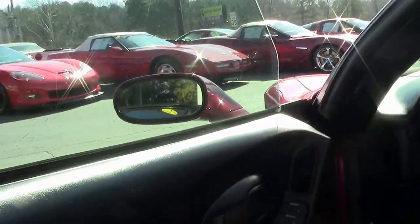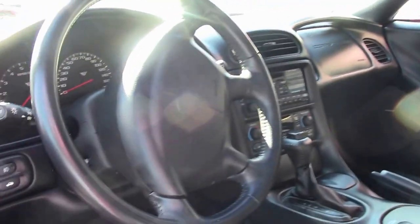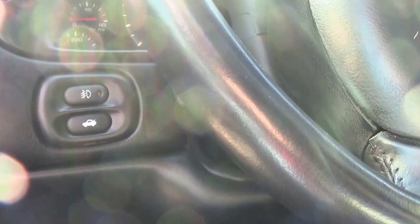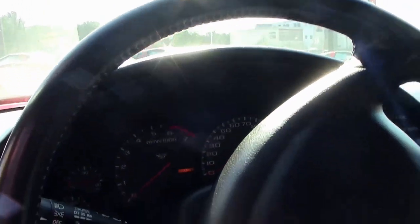The black interior, automatic. And for 2004, this was a loaded car. We have a heads-up display, tilt telescoping wheel, dual zone climate control, and memory seats.